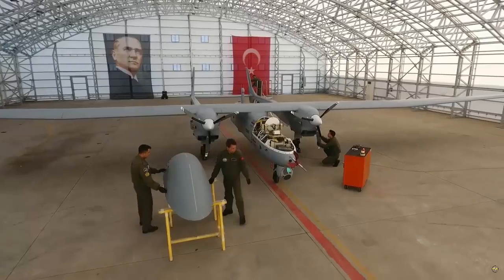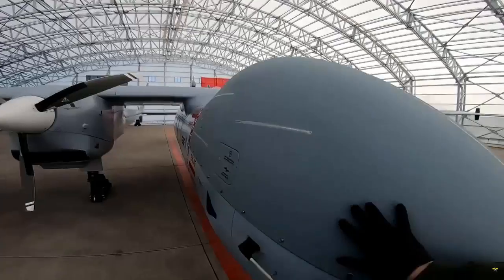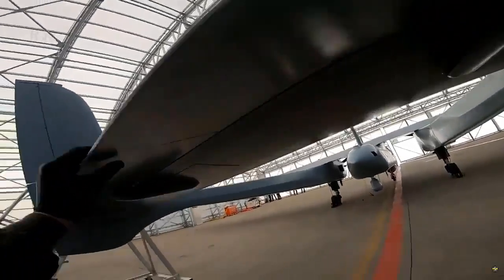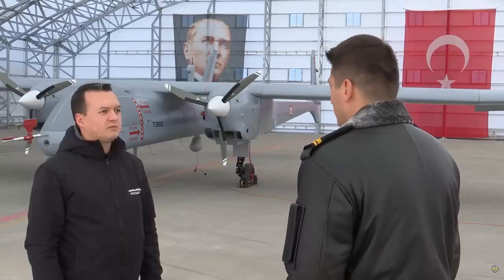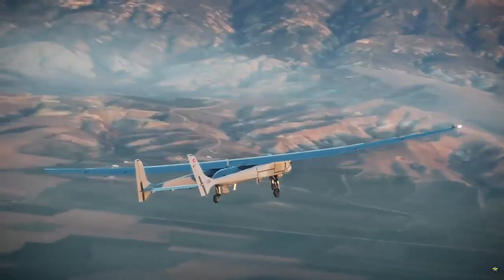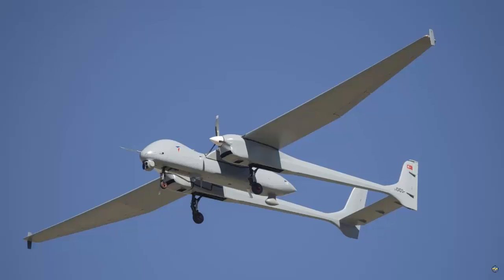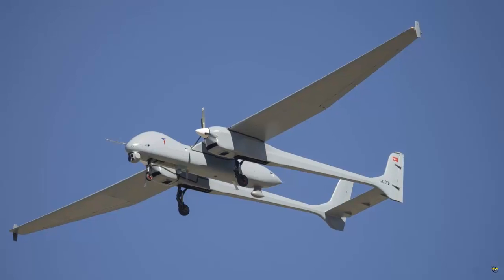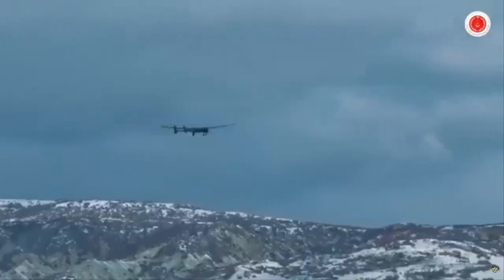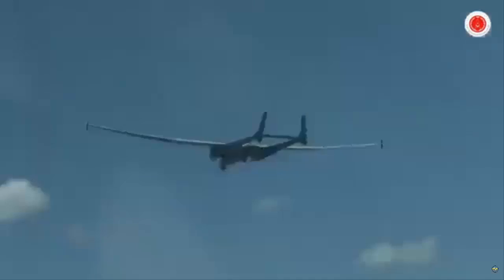The Tay PD-170 engine, which can be operated with JP-8 or Jet-A1 fuels, is well ahead of its competitors with its 162 kg dry weight. It has a redundant engine control system, produced with Tay facilities and software developed in accordance with civil aviation standards, and can reach a ceiling height of 45,000 feet.